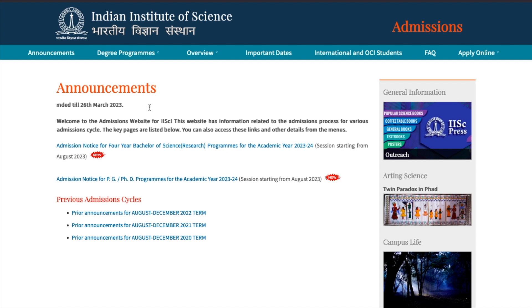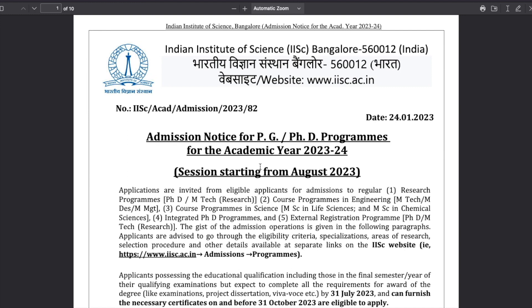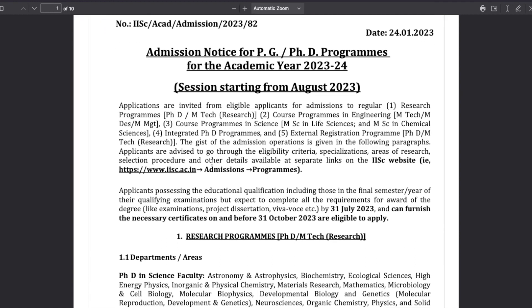The dates for the application have been extended till 26th of March, so 26th of March is the last date to fill this form. If you click on that particular link, you will be able to download a PDF file which says admission notice for PG and PhD program for academic year 2023-2024. It's a 10-page PDF file with a lot of information. I'll just be talking about the major things you need to know in order to apply.